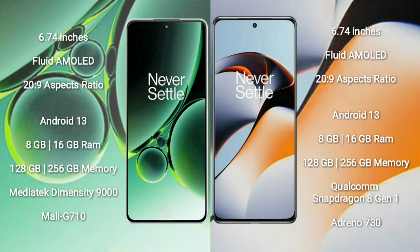OnePlus Nord 3 runs on the Android 13 operating system. OnePlus 11R also runs on the Android 13 operating system.